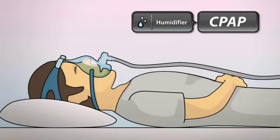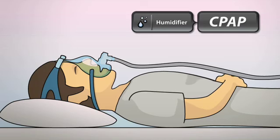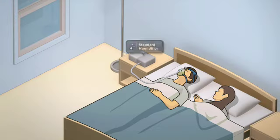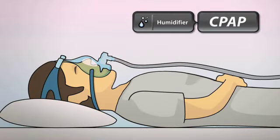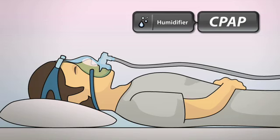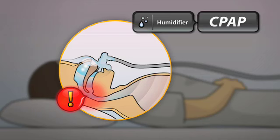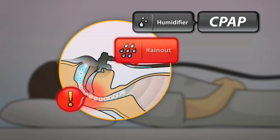The use of a humidifier with therapy can prevent these symptoms by adding moisture to the pressured air the patient is breathing. However, standard humidifiers do have limitations. While they can help dry in the upper airway, patients can still experience discomfort by breathing cold air, even suffering water condensation in the tube, or rain out.